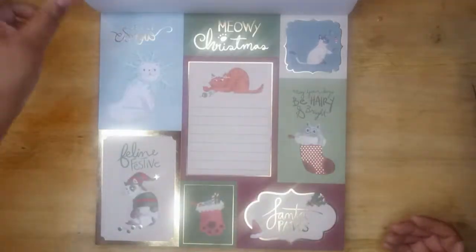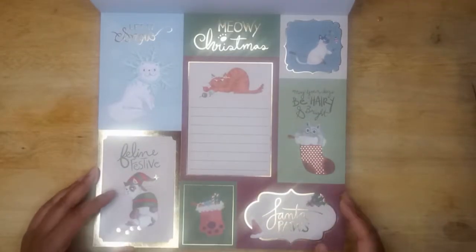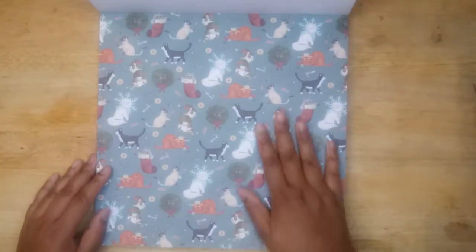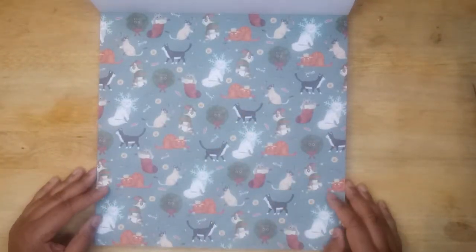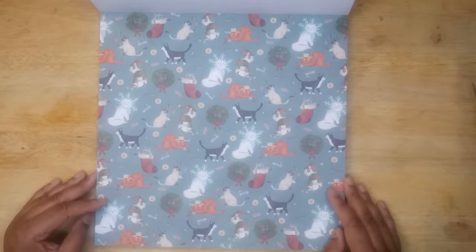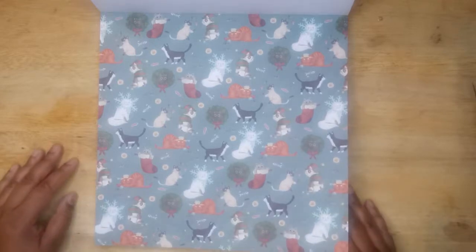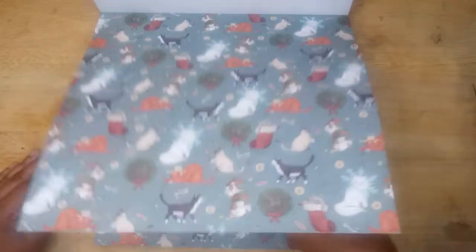If you hear anybody in the background, my brother just walked in. So here we have the cats — this is nothing but cats. I guess they're going to respect people who don't have both pets, or might just like one, and put the dogs in the back.